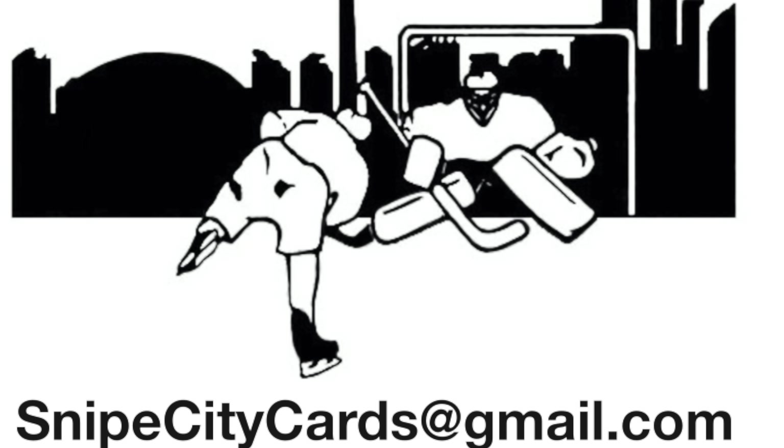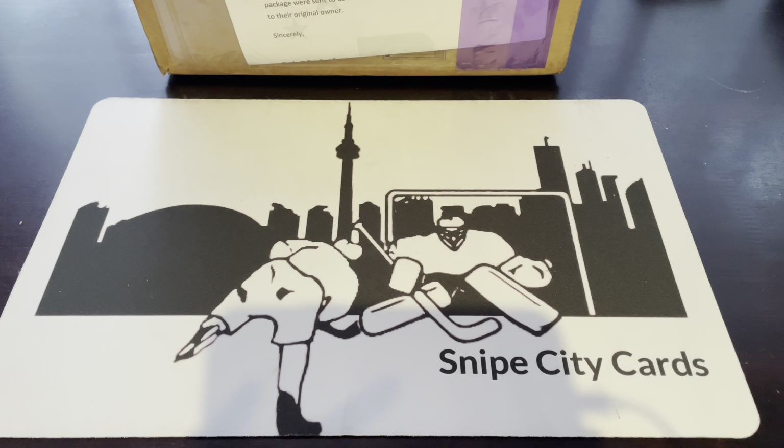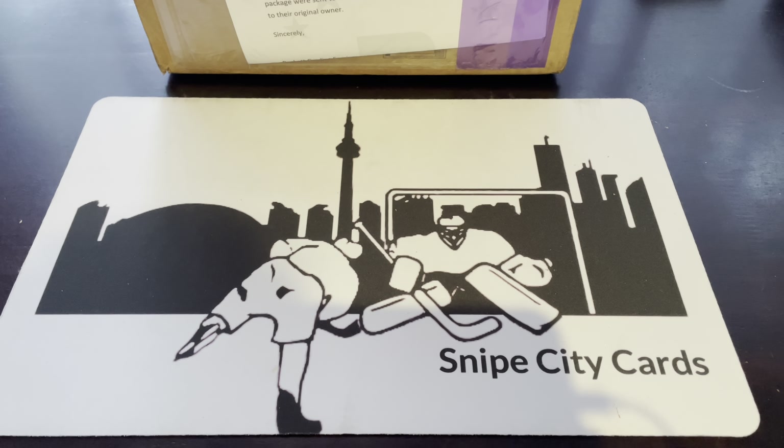Welcome back to Snipe City Cards. The content hasn't been great lately, but we're going to dig deep on this video. It's been busy, but we've got some time to really go into detail on this. This is our Beckett submission — we've been waiting for this since April, since the Toronto Cards show. We're going to go into detail on every single card here, and there's some interesting stuff.